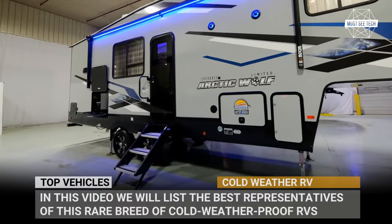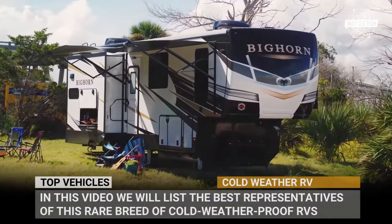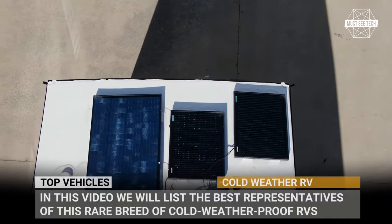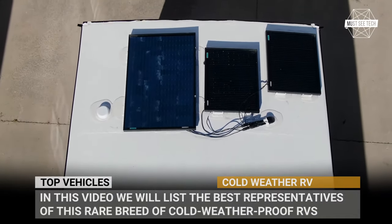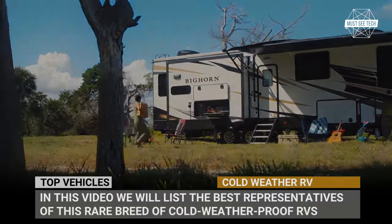Every winter, outing in an RV is a rather risky business. After all, liquids tend to freeze, heaters can malfunction, and snowstorms can last for days. However, some manufacturers still vehemently insist that their caravans and campers will withstand any weather conditions, including extreme cold.